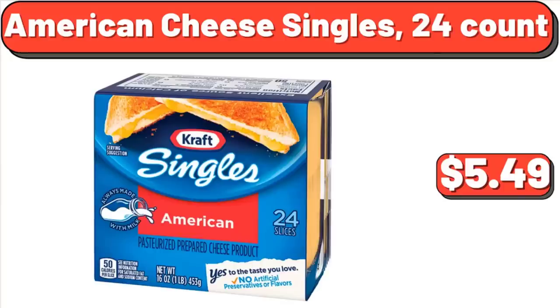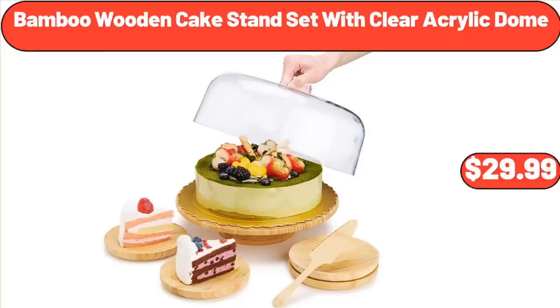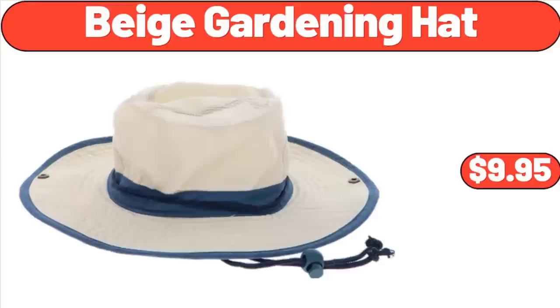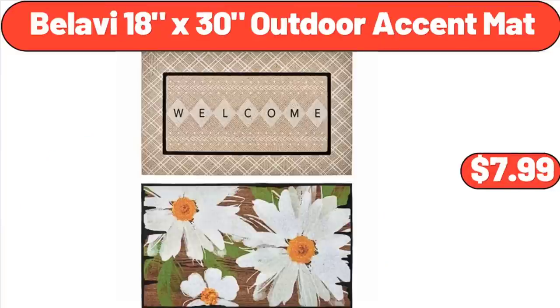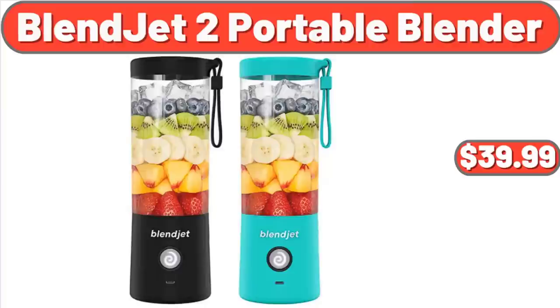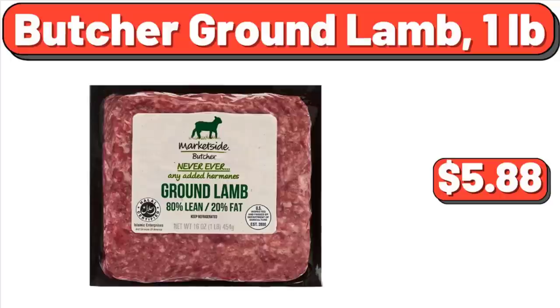American Cheese Singles, 24 Count, $5.49. Bamboo Wooden Cake Stand Set with Clear Acrylic Dome, $29.99. Beautiful 1.1 CUFT Sensor Microwave Oven, $135. Beige Gardening Hat, $9.95. Belavie 18x30 Outdoor Accent Mat, $7.99. Beverage Tub with Stand, $49.98. Belavie 18x30 Outdoor Accent Mat, $3.99. Butcher Ground Lamb, $105.88.